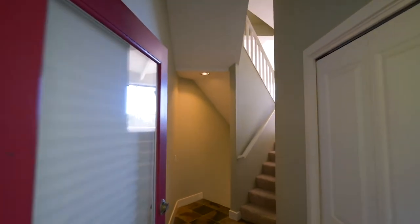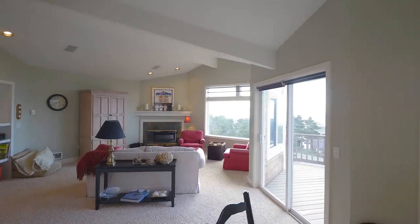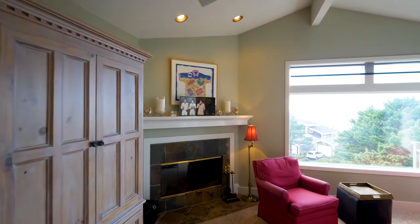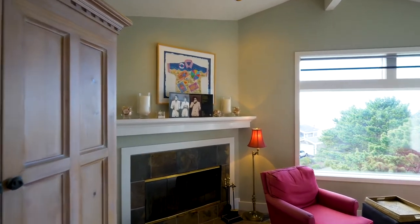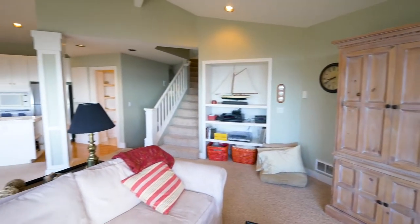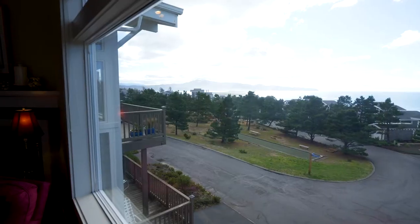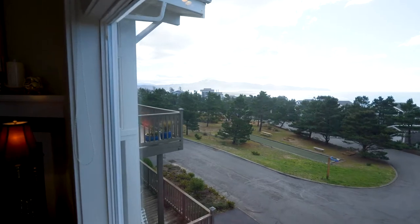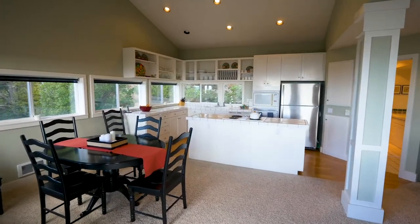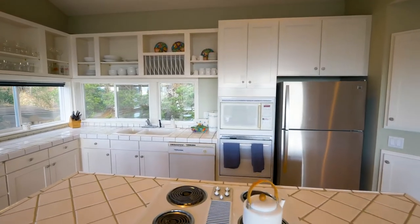Heading inside, you'll discover a thoughtfully designed open-concept floorplan, perfect for entertaining. The great room opens to the kitchen, complete with hardwood floors and a cooktop island.